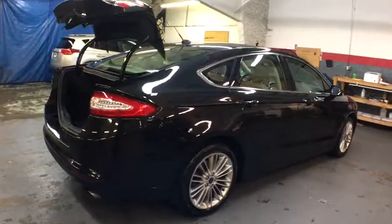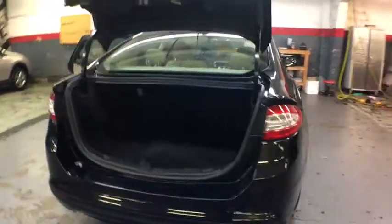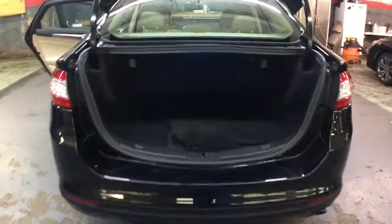Keyless entry, Bluetooth, front wheel drive, clock, compass, trip computer, outside temperature gauge, day and night rear view mirror.